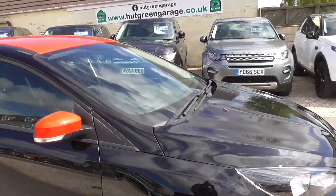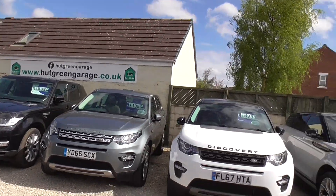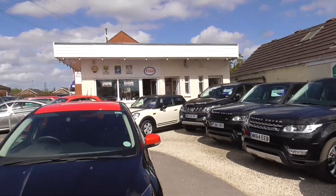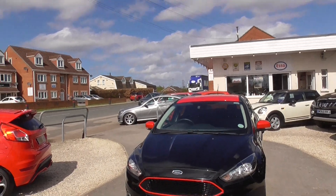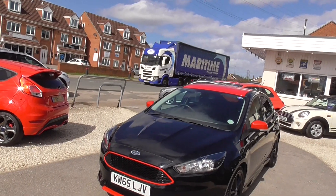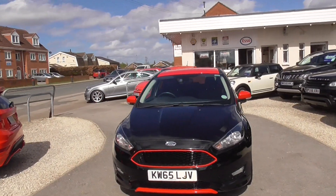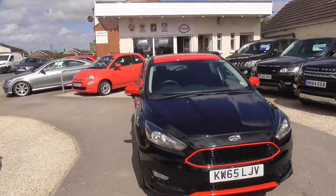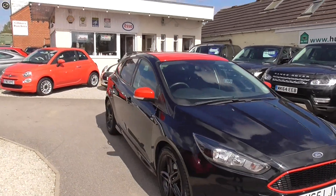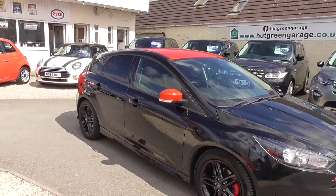Have a look at our website, it's hutgreengarage.co.uk. You'll find the rest of our cars all advertised on there, and you'll also find the finance calculator and all our contact details. Before you come down, please give us a ring to make sure it's still available. I don't want anybody's time wasted coming to look at a car I took a deposit on yesterday. So just give us a call, come and have a look, and hopefully this will be your next car. Thank you very much.